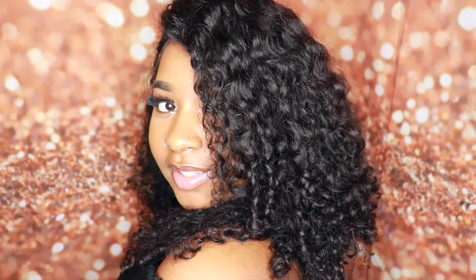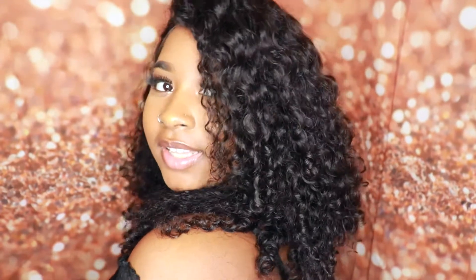Let me share my overall thoughts on the hair. I'm going to do a little montage of me wearing the hair, and I feel like that's going to show you the answer.